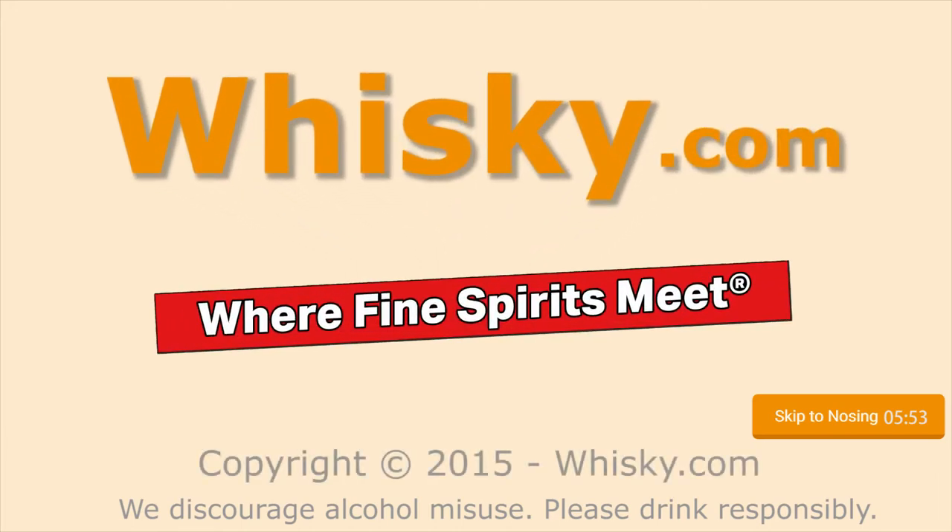Wonderful complex! Welcome to Whisky.com, where fine spirits meet. My name is Lüning, Horst Lüning, and I am the master taster of Whisky.com.